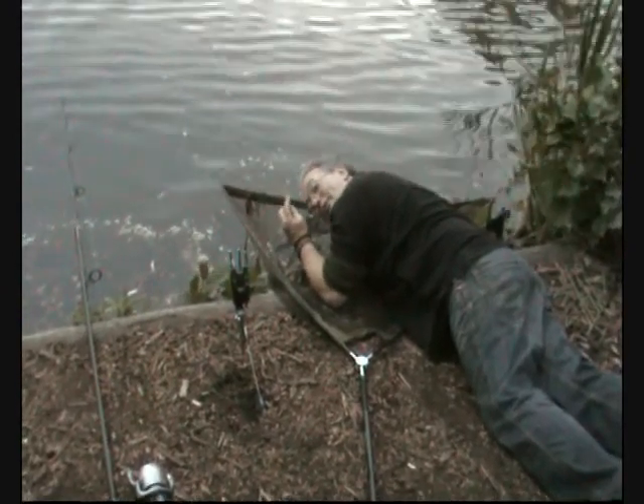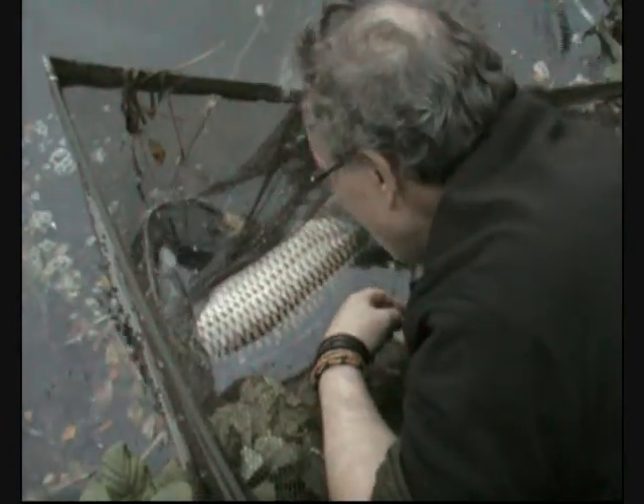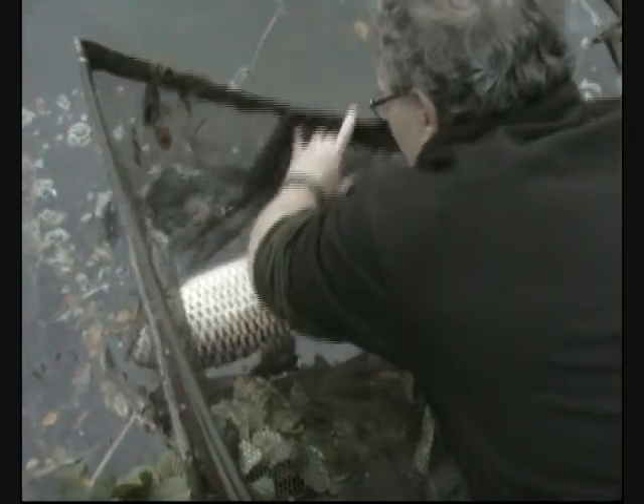My mate Steve, lucky bastard, had another one on my lake — he's shown me the way forward on my own bloody lake, it ain't fair! Just a little one, on the strawberry as well. Before you write in and say I haven't taken my watch off — this was a bit unexpected. Strawberry cream doing the business all day long. Sweet.